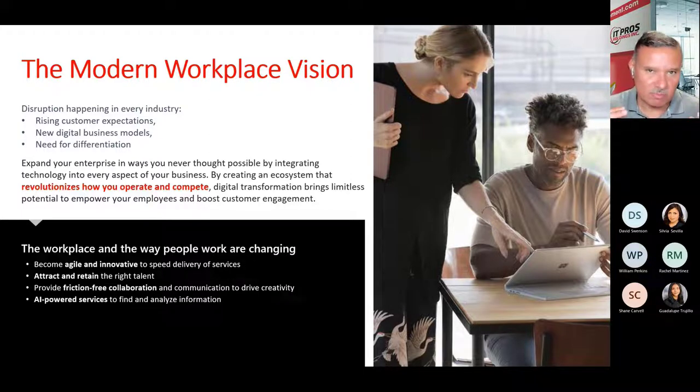We build that system for you completely using all the tools you may have heard of and maybe used here and there, but we put it all together so you actually have a platform that's cloud-based, secure, robust, and allows for communication, collaboration, automation, and most importantly, security.